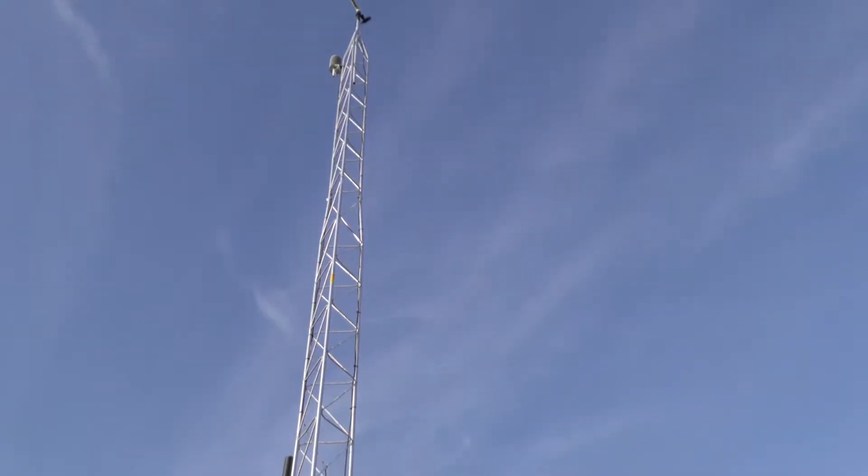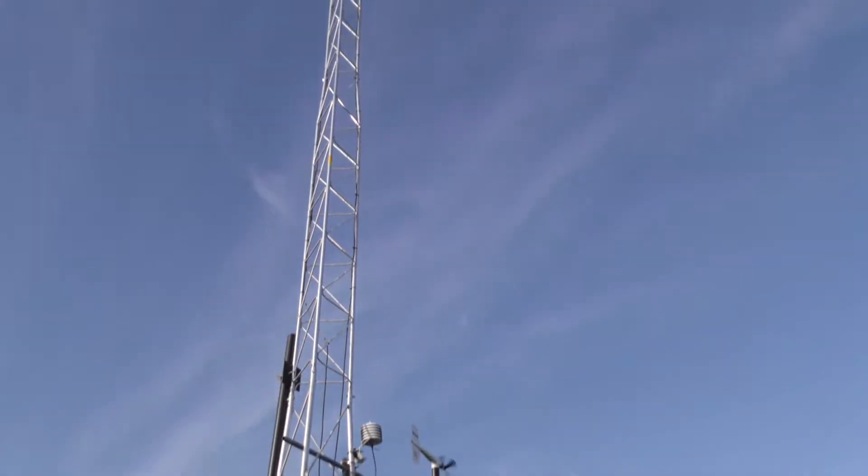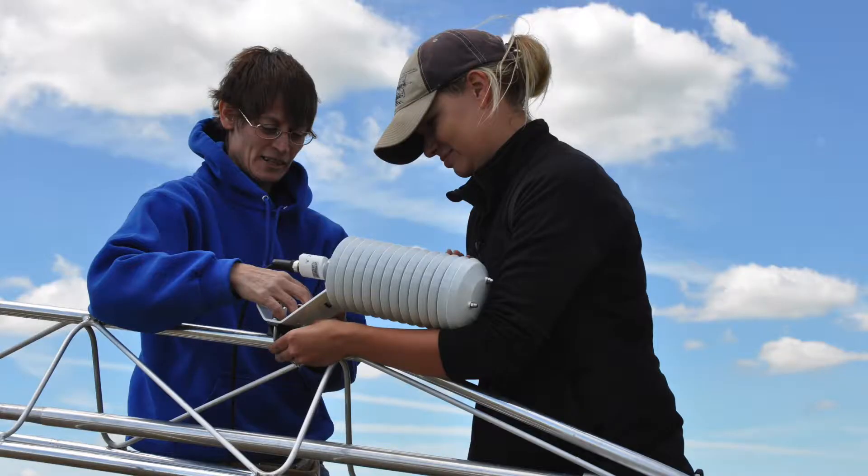Here in Morton we have four temperature sensors instead of one. That way we're able to measure inversions of different temperatures at different heights here.